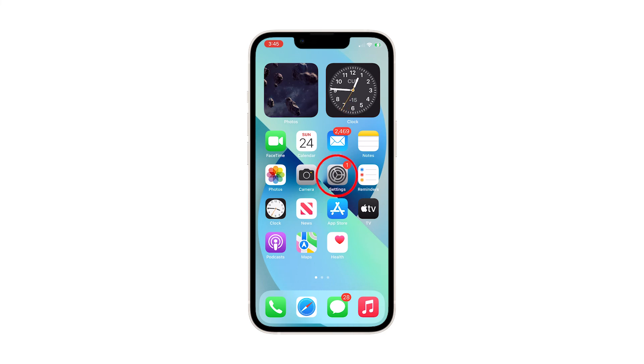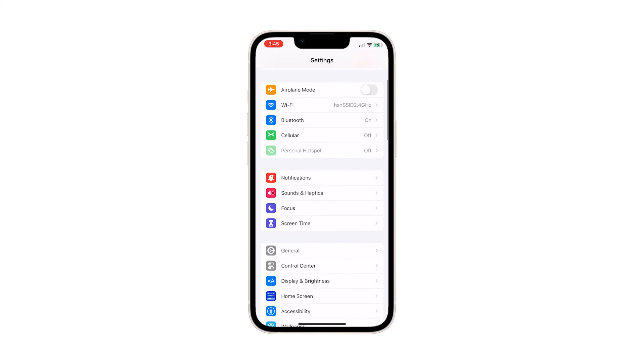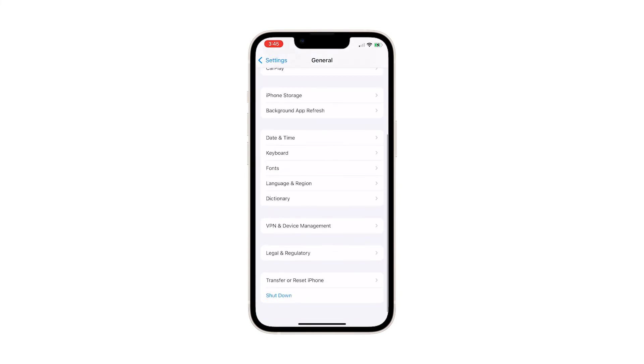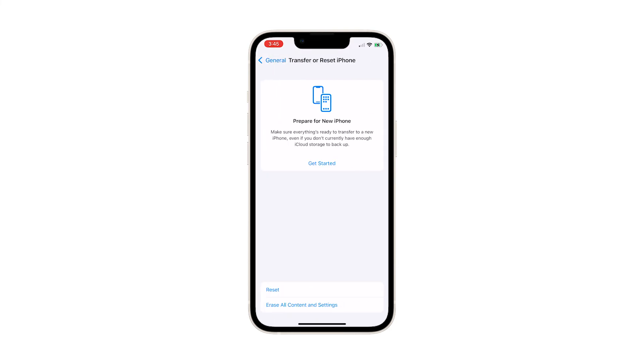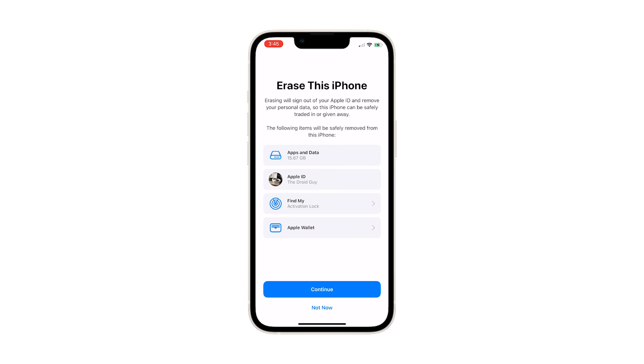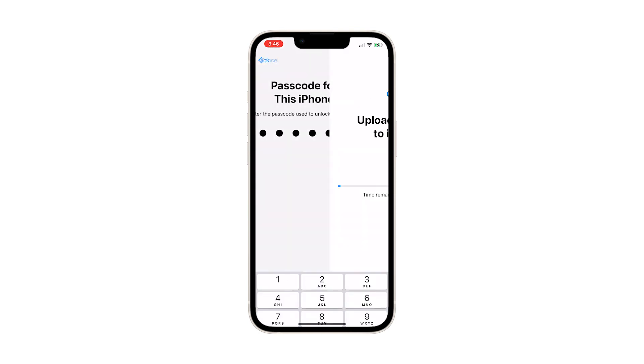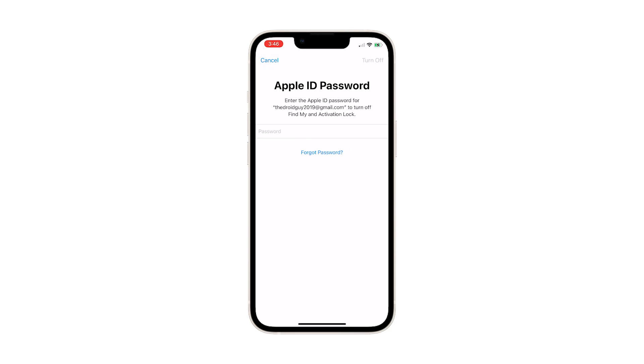From the home screen, tap Settings. Find and tap General. Scroll down and tap Transfer or Reset iPhone. Tap Erase All Content and Settings at the bottom of the screen. Tap Continue and then enter your security code if prompted. Enter your Apple ID password and tap Turn Off at the top right corner of the screen. Wait until your iPhone has finished the reset, and then set it up as a new device.